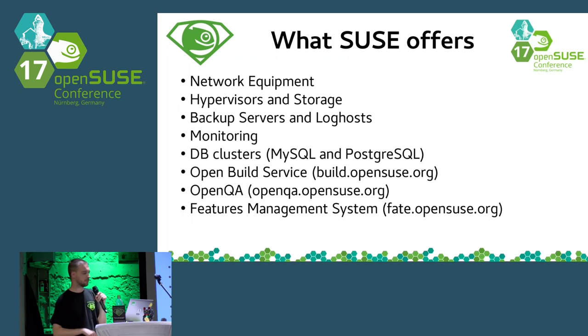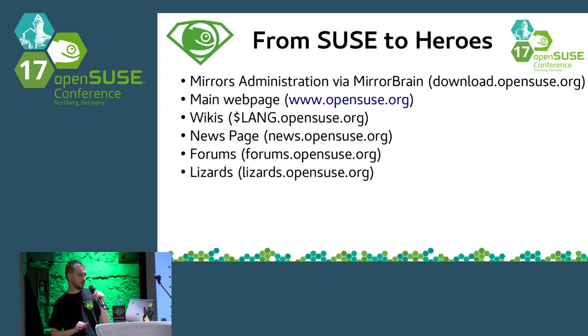Other things that SUSE IT offers are the backup servers and log hosts. The backup server is still in SUSE IT because there is a mix between some services. We plan to distinguish them but need to figure out which ones go where. Monitoring is also managed by SUSE IT. The database clusters are managed by SUSE IT, mostly by Darix. OpenBuild Service is handled by teams inside SUSE, OpenQA as well, and the feature management system FateOpenSUSE.org is also by SUSE IT.